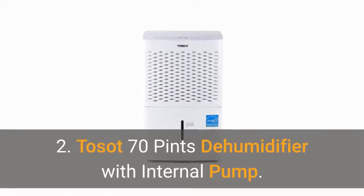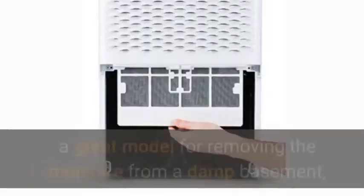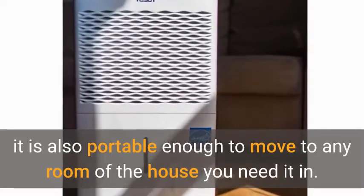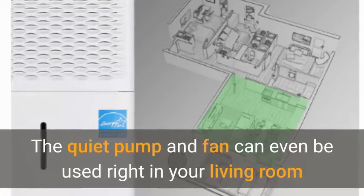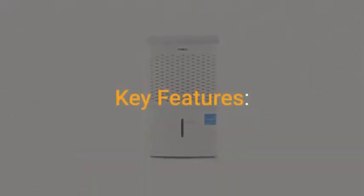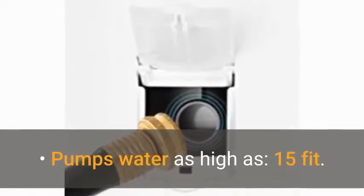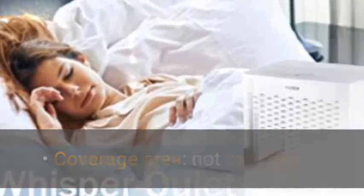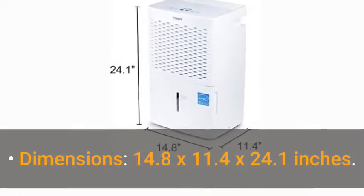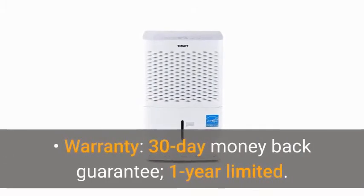2. Tosat 70 Pints Dehumidifier with Internal Pump. Though the Tosat 70 pint dehumidifier with internal pump is a great model for removing the moisture from a damp basement, it is also portable enough to move to any room of the house you need it in. The quiet pump and fan can even be used right in your living room without disturbing you or drowning out conversations. Key features: dehumidification pint per day — 70; pumps water as high as 15 feet; coverage area not specified; water tank capacity 2 gallons; dimensions 14.8 x 11.4 x 24.1 inches; warranty 30-day money back guarantee, 1 year limited.